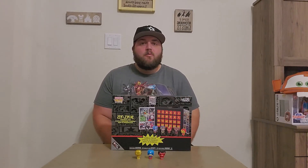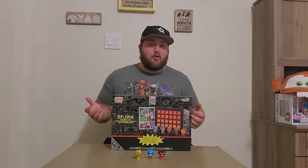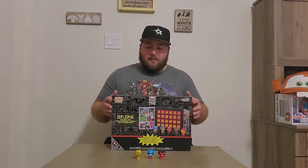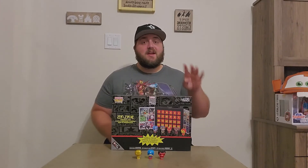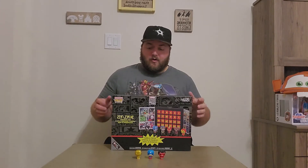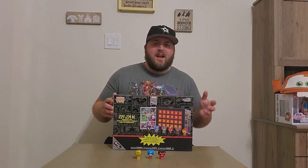Hello everyone, welcome to the Hitchhiking Bones YouTube channel. My name is Will and I'm your host for Will's Wonderful World of Funko Pops. This is day four of our Marvel 80 Years Advent Calendar unboxing.